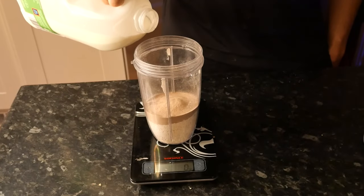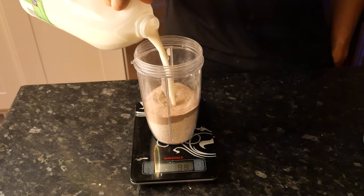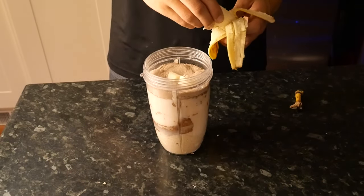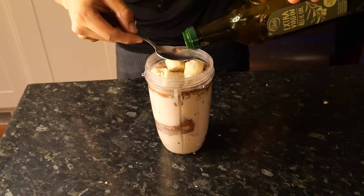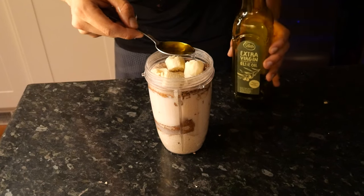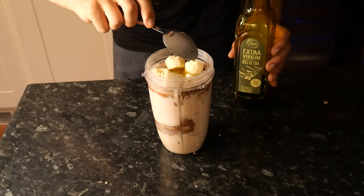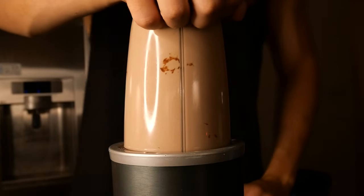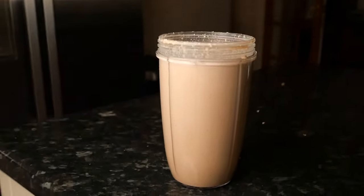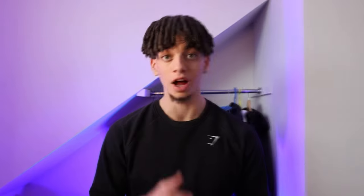Next, add two scoops of protein powder, then 300 milliliters of milk, followed by 200 milliliters of water. Chop up a banana and add it to the shake, and finally add one tablespoon of olive oil — which is a cheat code for bulking, literally 125 calories for just one tablespoon. Now blend it all together and there you have it: a 1,000 calorie shake with almost 70 grams of protein.